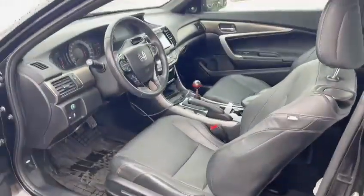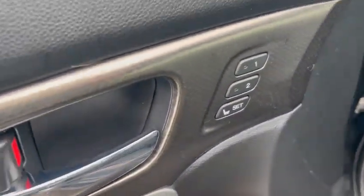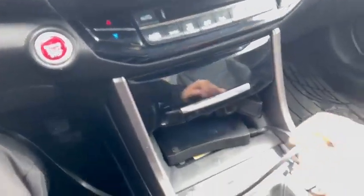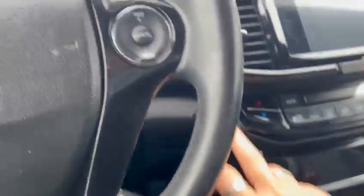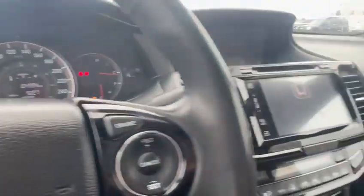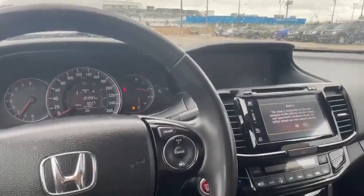This is the touring package, so it's the top trim — got a memory seat right here. This one also has a 6-speed. Kilometers is only 10,000, very nice, and this is the interior, really clean. It's available for test drive — let me know if you have any questions, thank you, bye-bye.